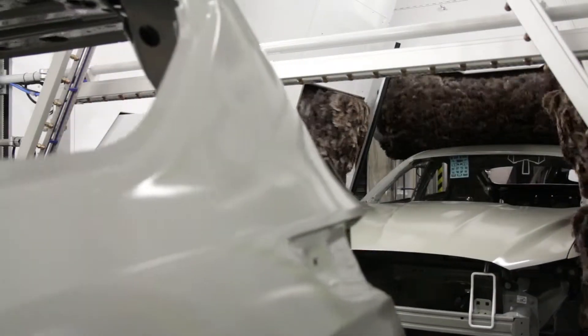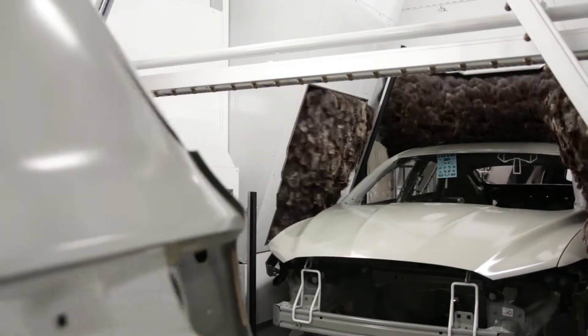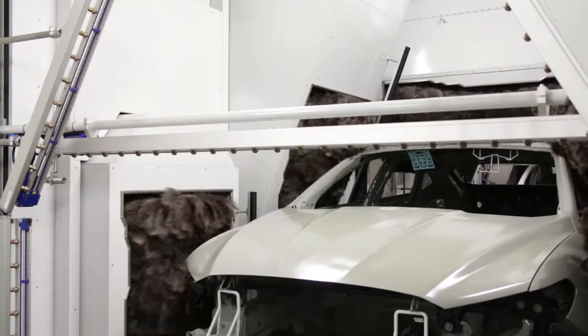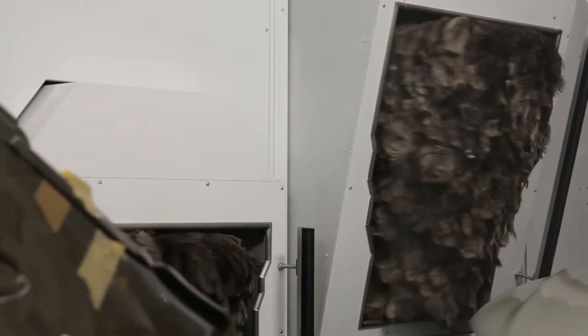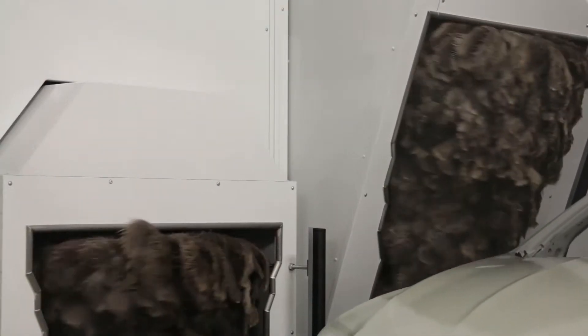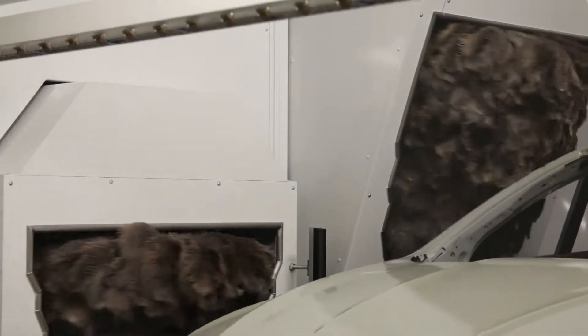It looks like a car wash, but in actual fact it's a giant feather duster. This machine at Ford's Valencia plant is used to deliver a perfect finish on the paintwork of the cars built here. Ostrich feathers were chosen because they remove tiny particles of dust without building up static.